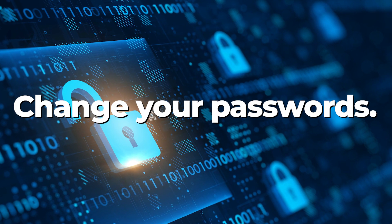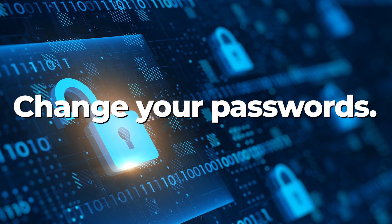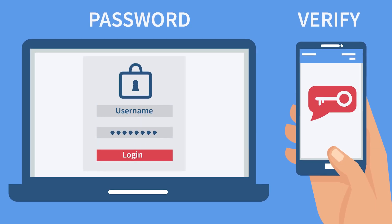Finally, change your credentials across all your accounts and, when possible, enable two-factor authentication.